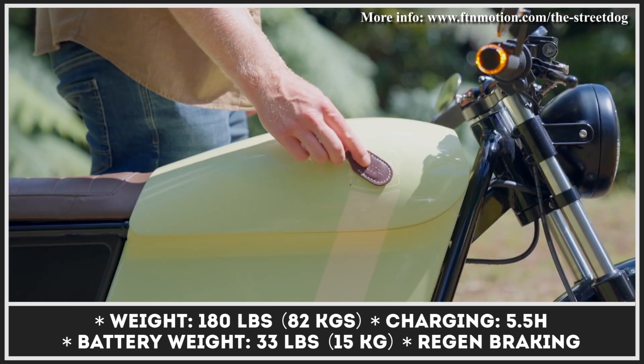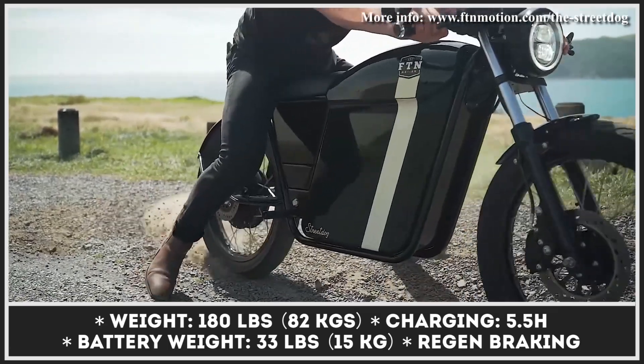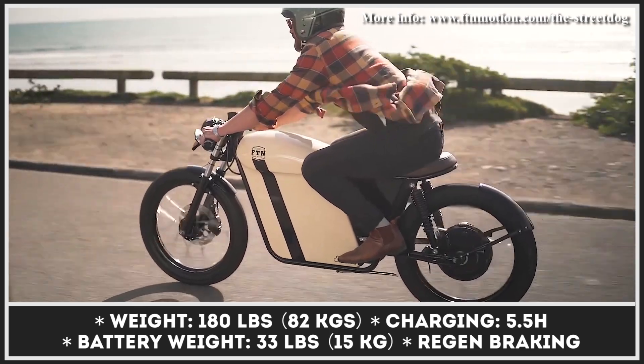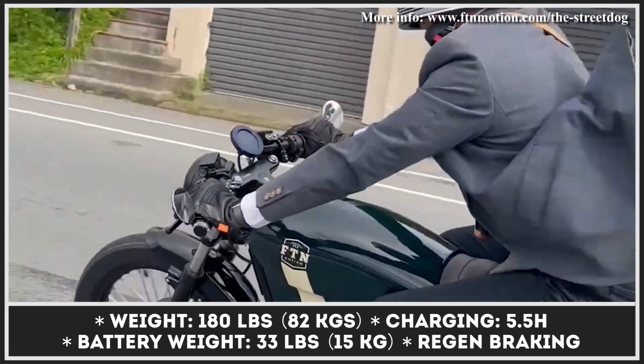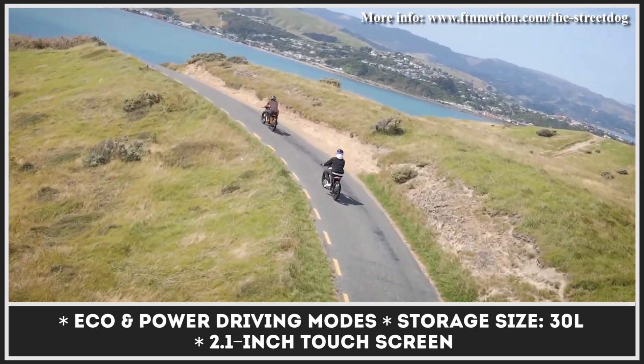In terms of looks, this e-motorcycle features a minimalistic cafe racer look with a long seat, low-positioned handlebars, and of course a distinctive single headlamp. A lid of the faux tank flips up, giving you easy access to the 30-liter compartment integrated into the frame.